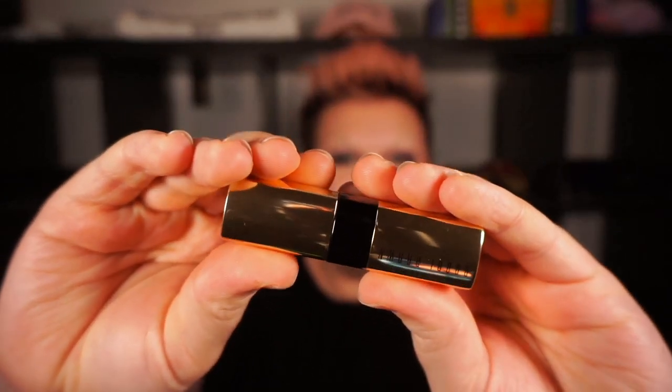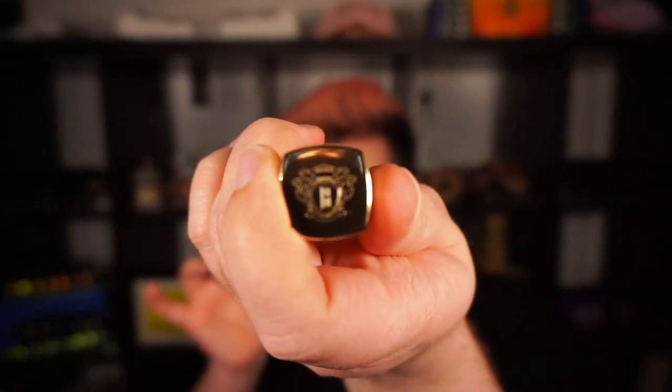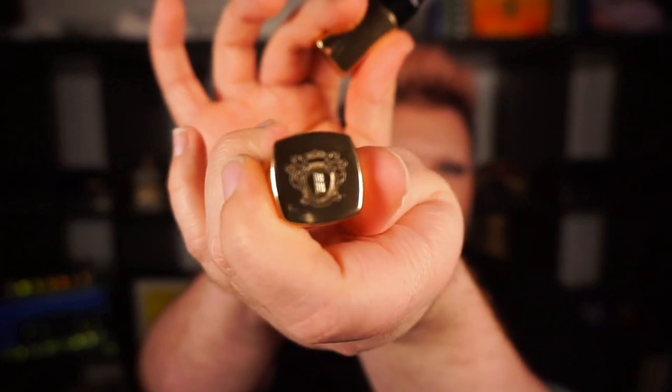This is a Bobbi Brown Luxe Lip Color, in this beautiful gold packaging. There's a nice weight to it, and there's a beautiful embossing on the top. It's just very luxe feeling in the hands. I don't consider Bobbi Brown a super luxe brand, but this packaging makes it feel like it's a super luxe brand.